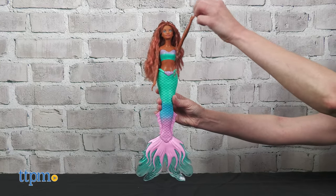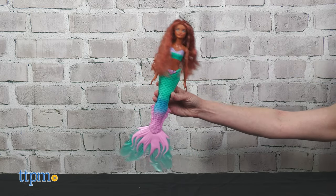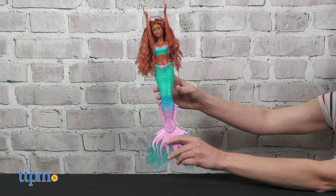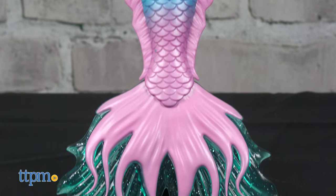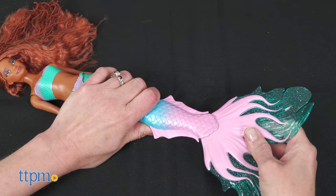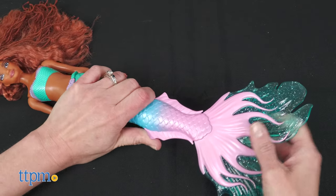Three button cell batteries are included for this feature. This version of Ariel still features long red hair with braids, as well as an ombre-colored mermaid tail with a big glittery fin that does need to be attached. Because of the singing feature, this doll is not poseable at the waist.